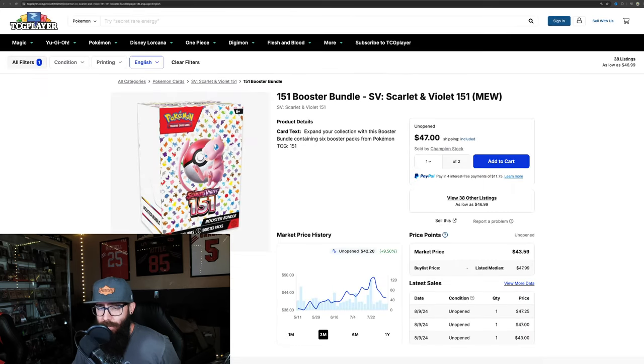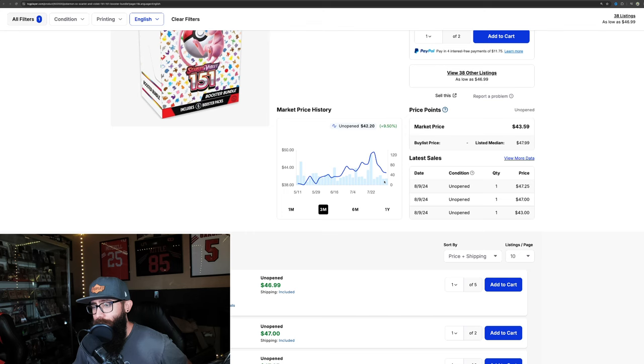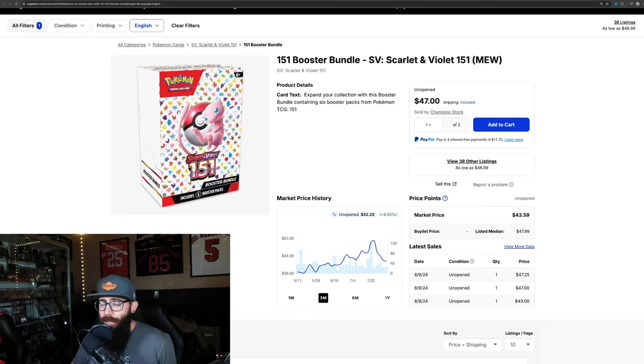Now let's talk about English. I've made some videos talking about the reprint, and a lot of people are saying we're getting info that it's possibly more of a restock and not a reprint. Looking at the chart on TCGPlayer, as soon as that stuff kind of started to get announced, look what the booster bundles started to do — they were about to crack $50, just below $50, and now they're down to around $42. We do see some sales still around $47 and $43, so booster bundles are on their way down.